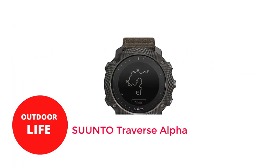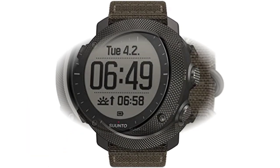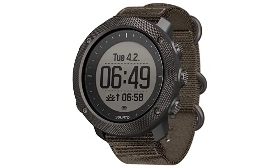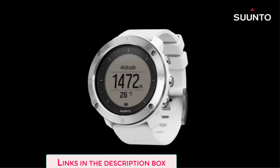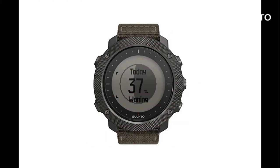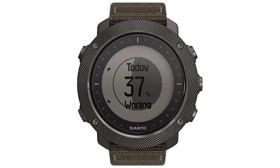Number 1: SUUNTO Traverse Alpha. The Suunto Traverse Alpha watch has a ton of tactical and military functions in addition to being quite durable. The watch has a stainless steel bezel and a casing constructed from tough composite components. For the greatest level of comfort and durability, the strap is composed of water-repellent fabric.